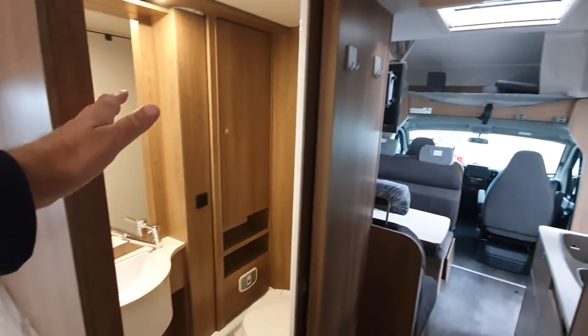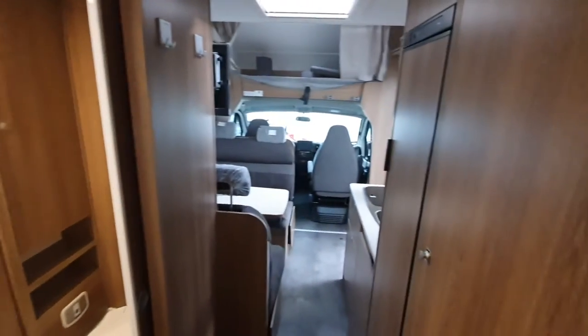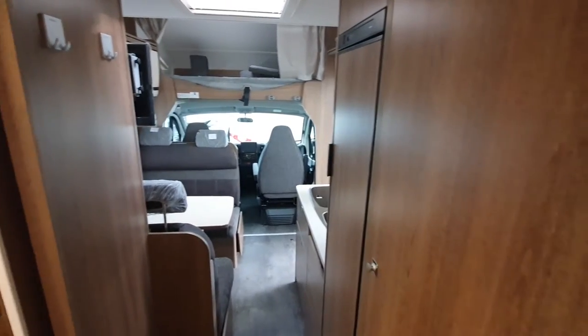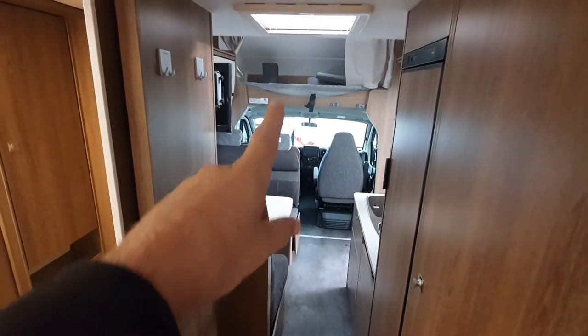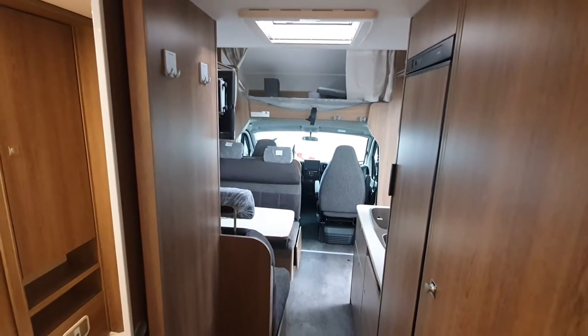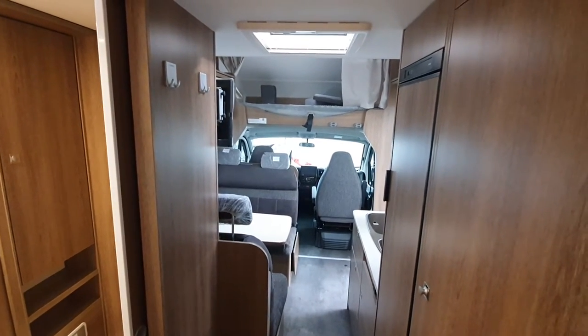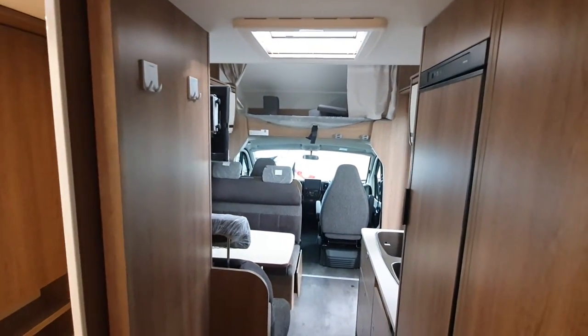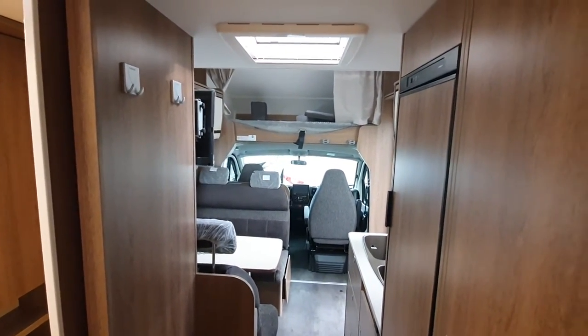To my left we have the washroom. To the right we've got the wardrobe, we've got the fridge, sitting area, people up front, and the driving position down there. Quite a lot in a vehicle which is only 706 centimetres in length.